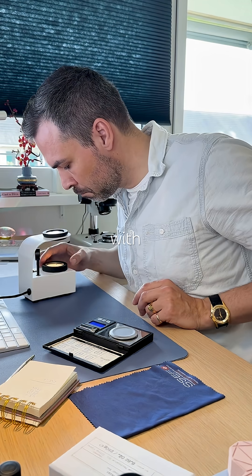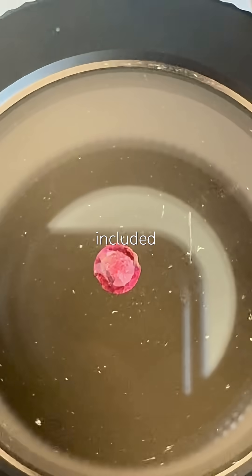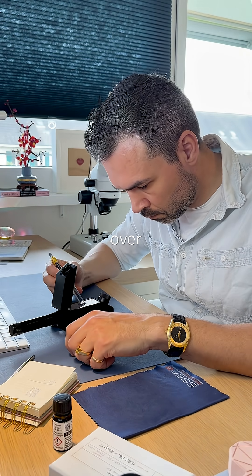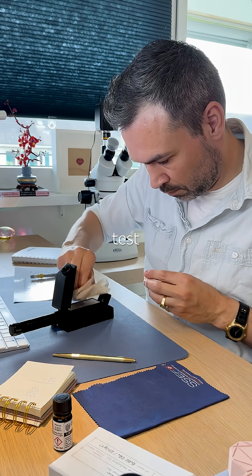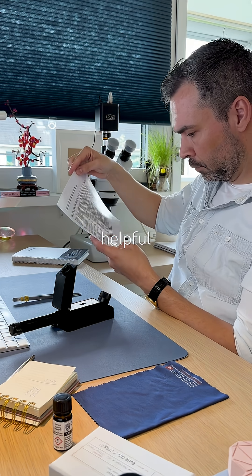It's isotropic with ADR, though that's a bit hard to see. Heavily included, clearly natural, and a gorgeous purplish red color. Refractive index: over the limit. And at just 0.45 carats, it's too small for a specific gravity test. There is no pleochroism, which is actually really helpful here.